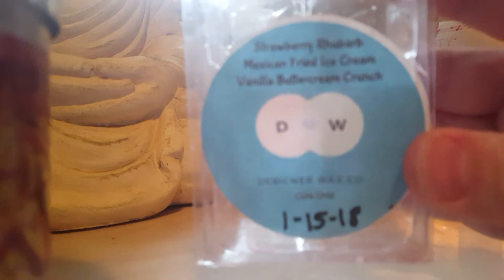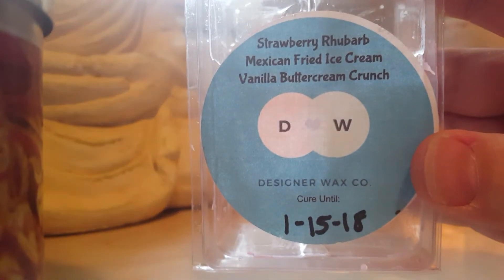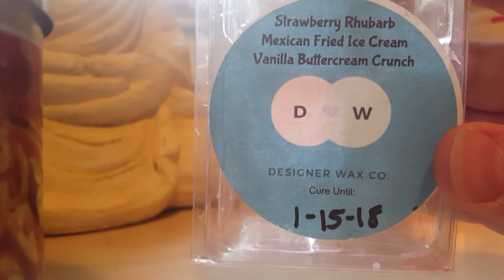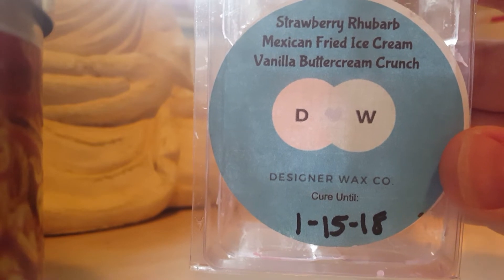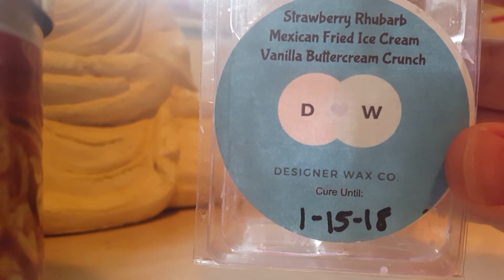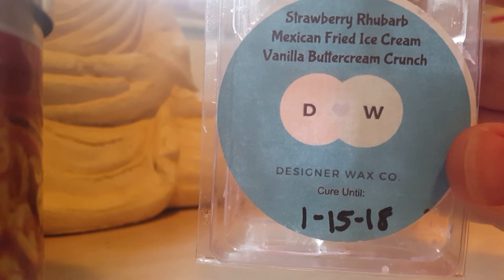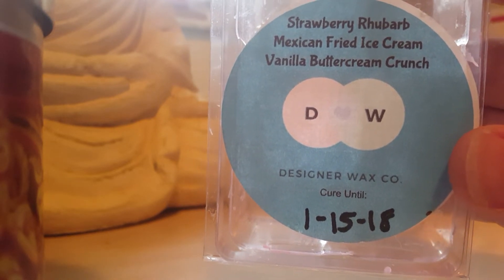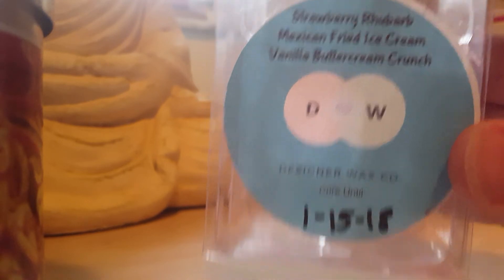Strawberry Rhubarb, Mexican Fried Ice Cream, and Vanilla Buttercream Crunch — I think I've talked about this on my YouTube channel before. This is a beautiful tart strawberry rhubarb scent with a creaminess from the buttercream. It's perfect. I love this blend; it's actually one of my all-time favorite bakery blends.